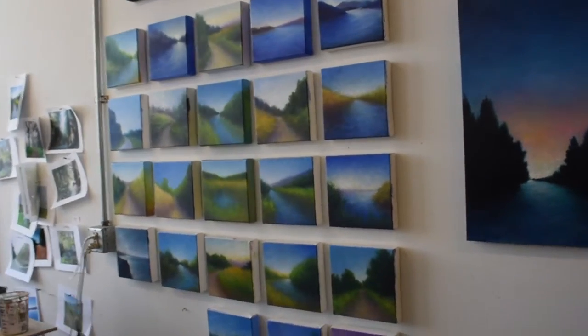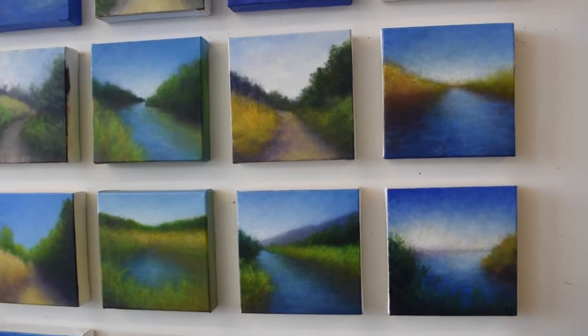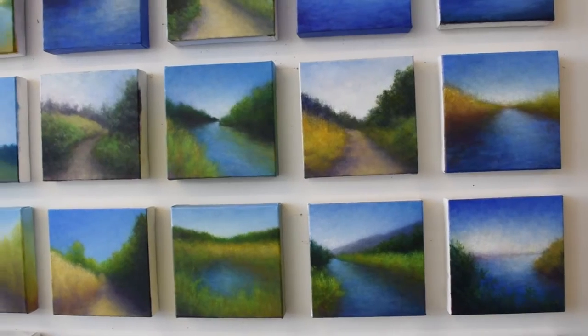All of my paintings are oil on canvas. This is a new series called Paths and Waterways for an upcoming show.